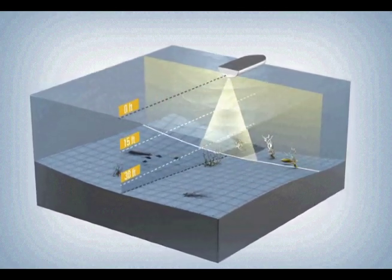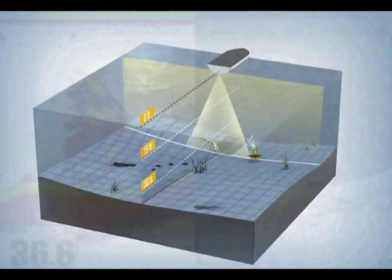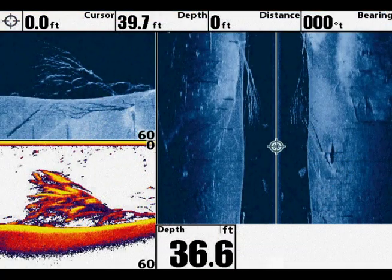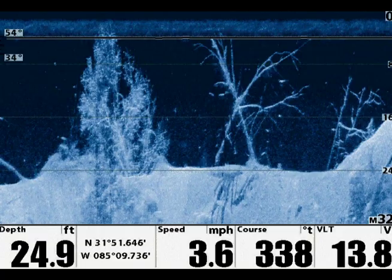Down Imaging's picture-like images will help you confirm and identify structure below the boat. It can be used side-by-side with SwitchFire and Side Imaging, or in a three-way view with both — making it an all-in-one tool to help you catch more fish.